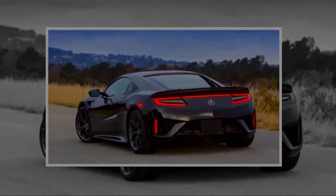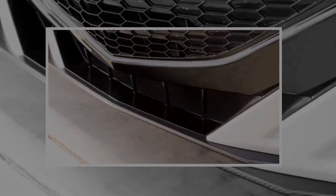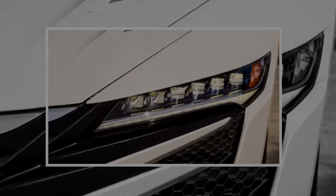Total system output is 573 horsepower and 476 pound-feet of torque. The NSX is a well-ordered supercar with handling as progressive as its worldview, which melds electric and gas power into a seamless stream of scorching performance.